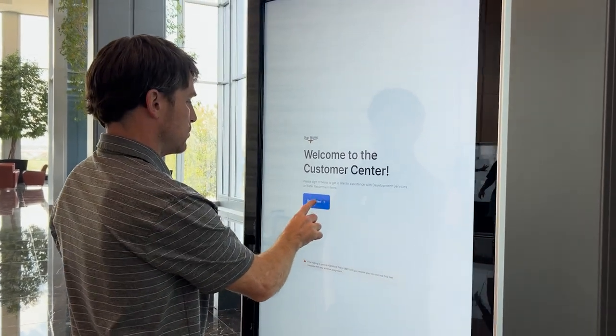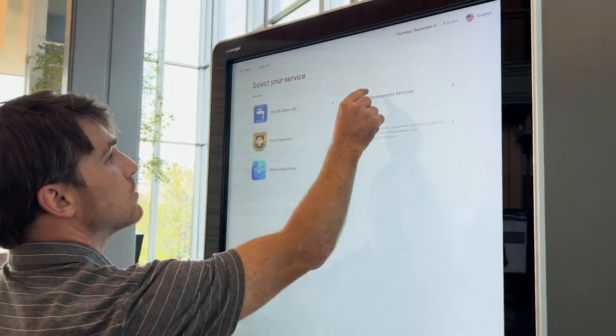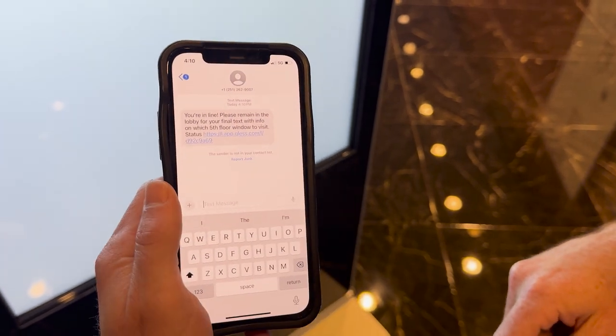First, go to one of our kiosks and select what you're here for. Then wait in the lobby for a text message that will direct you to the fifth floor.